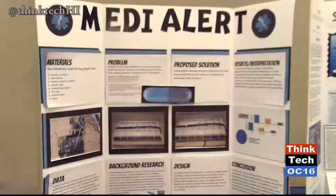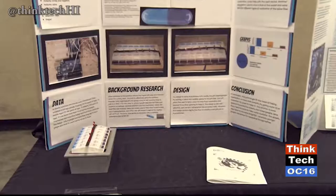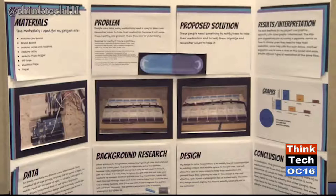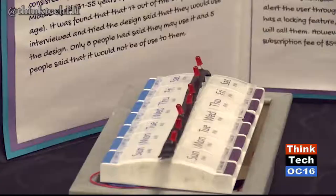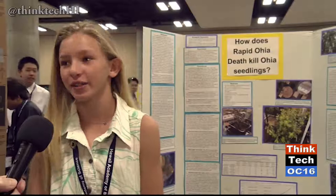My name is Christian, and I'm from Moanalua Middle School. This is MediAlert, which is a solution to a problem many older people have — taking medicine correctly and on time. Overdoses and underdoses are very dangerous and can cause many health effects. My solution is a modification to the regular pill case, which gives a visual and auditory alert. It has LEDs that light up twice a day to show when you need to take your medicine, and also a buzzer that gives a sound.